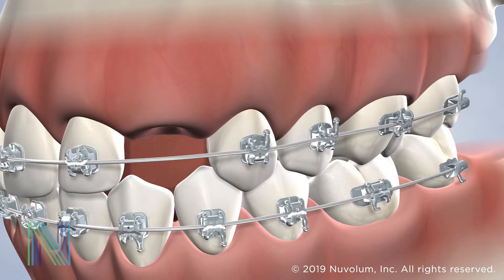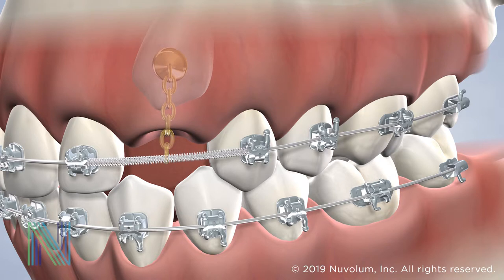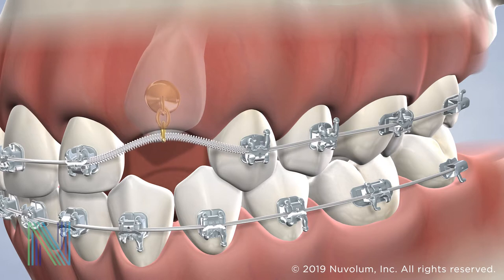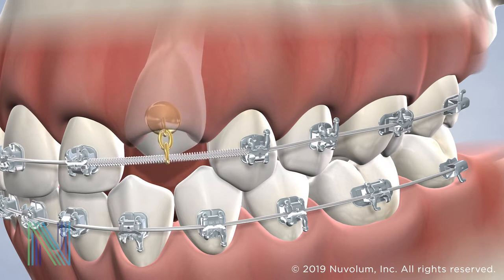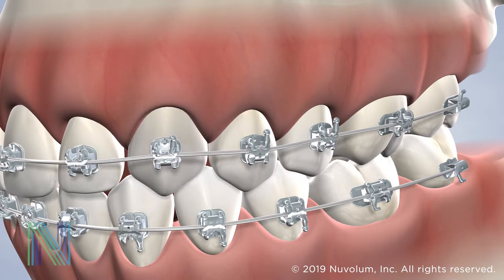We first use braces to make room for the impacted tooth. Your oral surgeon will carefully expose the tooth by removing overlying gum and bone. A very small bracket and gold chain is then attached to the tooth. Our special loop wire will put tension on this chain to slowly guide the impacted tooth into place with your braces.